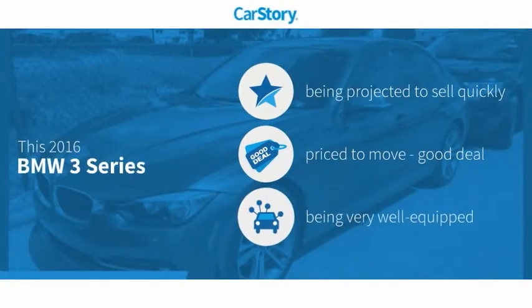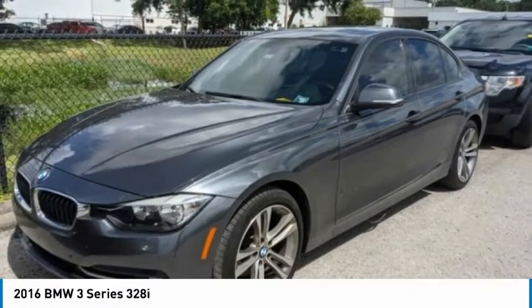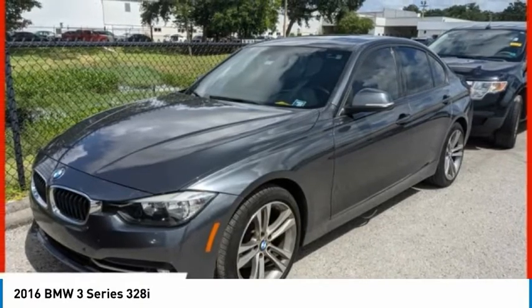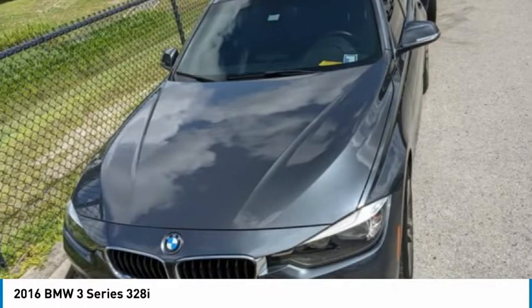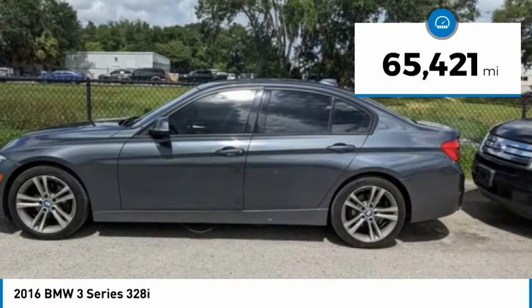CarStory research indicates this vehicle as a good deal, loaded with features. Take a ride in the 2016 3 Series — proof that all good things come in threes. The BMW 3 Series has a well-deserved reputation for packing outstanding driving dynamics and excellent quality, and is priced below $20,000. This vehicle has less than 70,000 miles.